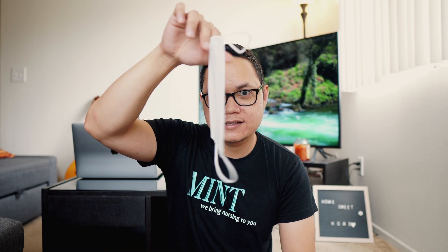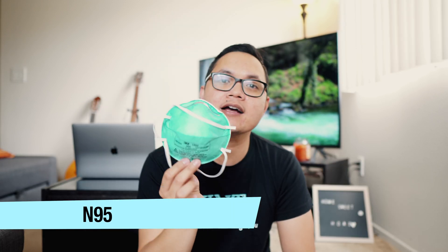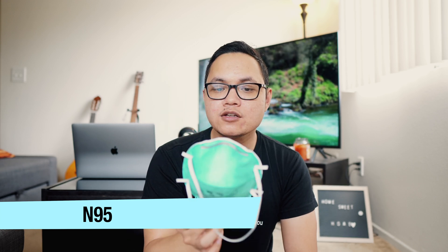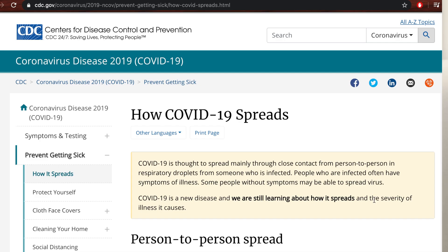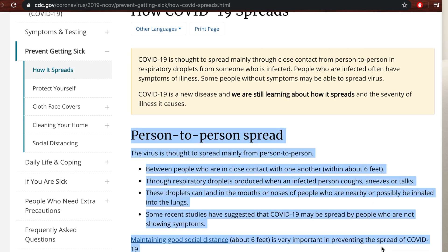Let's talk about masks. There are three kinds of masks commonly used during this pandemic. We have the N95 respirator, the surgical mask, and the cotton mask. Starting with the N95 mask — this is commonly used in the hospital. It prevents you from getting anything that is airborne. According to the CDC, COVID-19 is actually droplet precaution. However, if you're doing any aerosolized procedures such as breathing treatment or intubation, then you need this kind of mask.